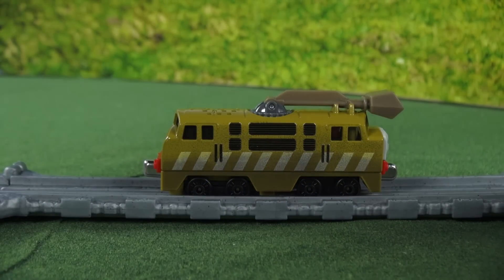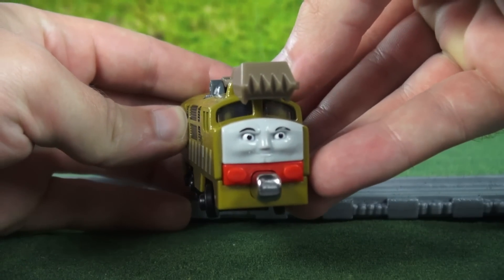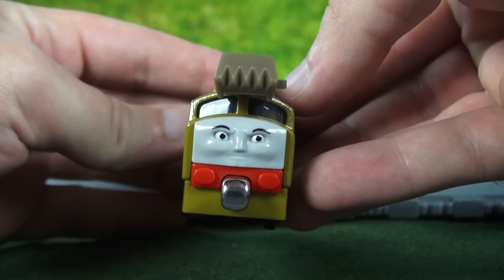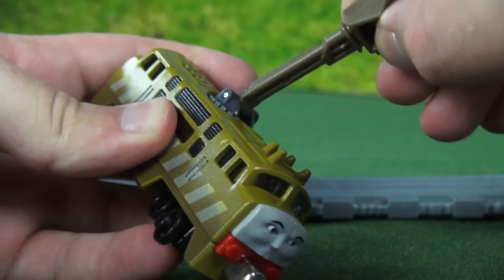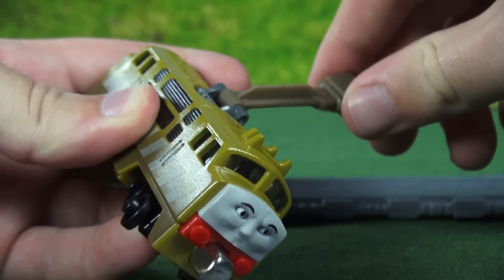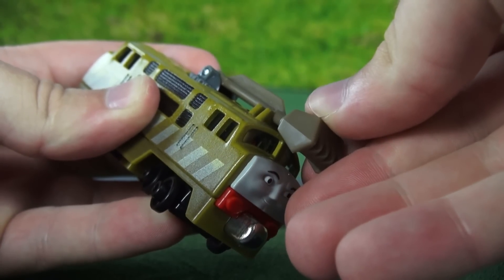If we take a close look at Diesel 10, we'll notice he has a smiling face instead of a devious looking one. On the top he has his claw which can move up and around and back down.